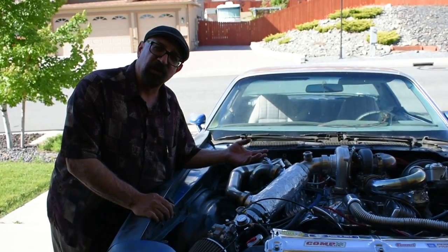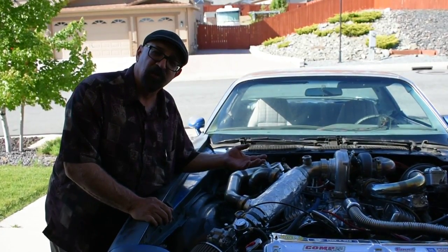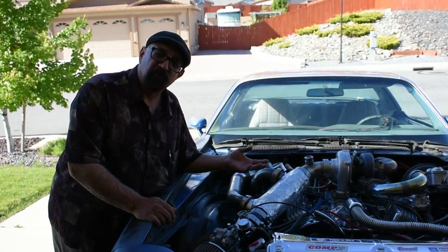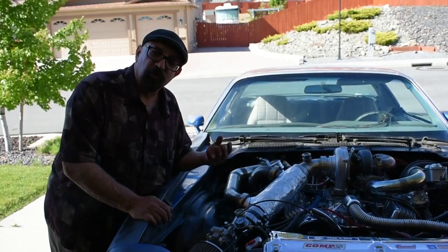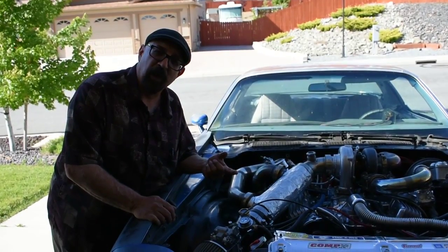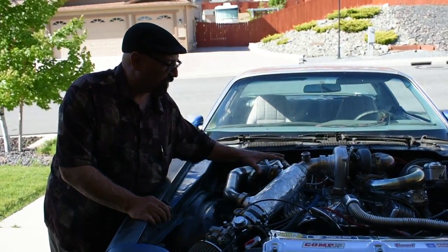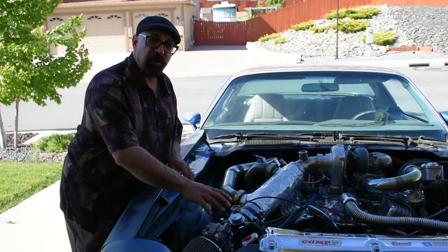The oil stays clean up to four times longer than a standard engine. And this thing has great horsepower — greatly improved over stock. So you get better gas mileage, clean exhaust emissions, more horsepower, and less oil changes by using this system.